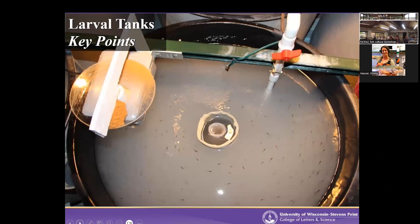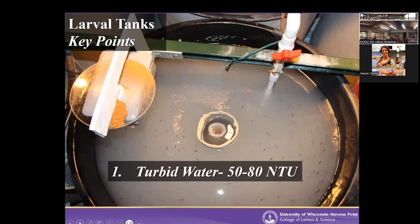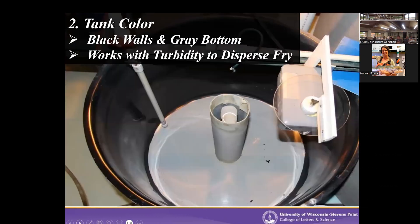Here are the key points of how we raise walleye at the larval stage. First is turbid water — we use a very specific clay to create a turbidity of 50 to 80 NTUs in the flow-through system, constantly managing for that range. We have black tank sides and a gray bottom, which works with the turbidity to help disperse the fry throughout the water column. When they first come in, they're photopositive, so a light-colored tank would cause a clinging behavior along the sides instead of looking for food. Having a lighter bottom and dark sides, combined with turbidity, really helps them disperse.